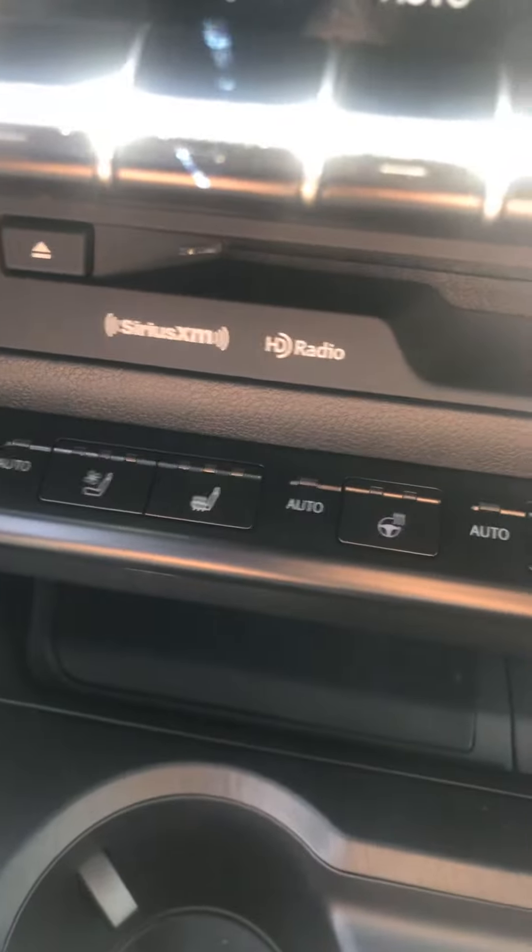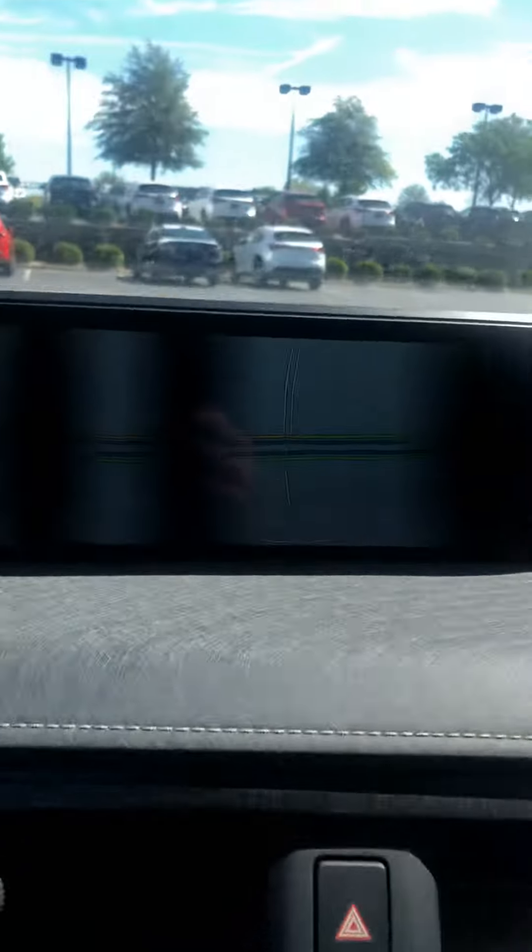You can see here the heated and cooled seats, heated steering wheel, navigation screen, and beautiful stitching on the seats. This car is about as close to brand new as you're going to find.